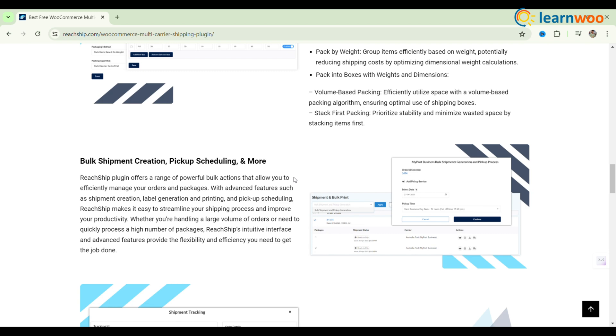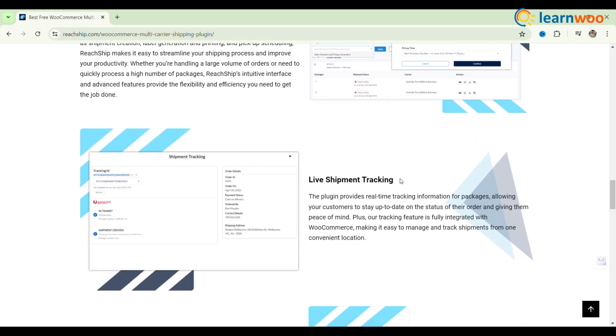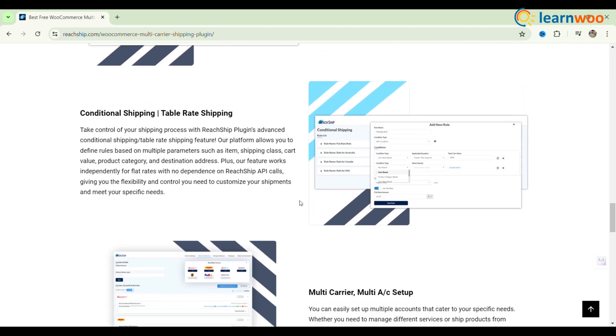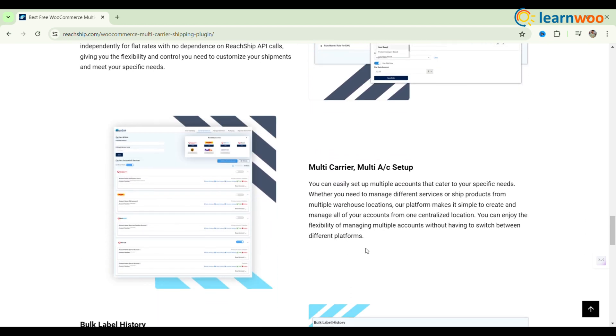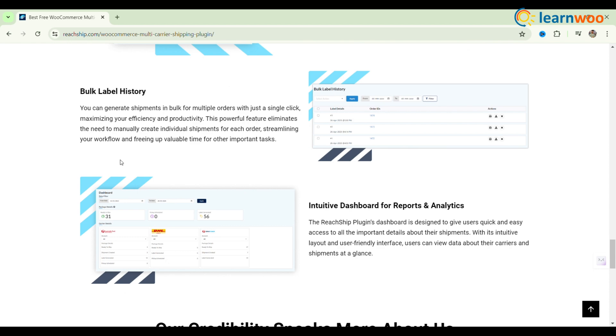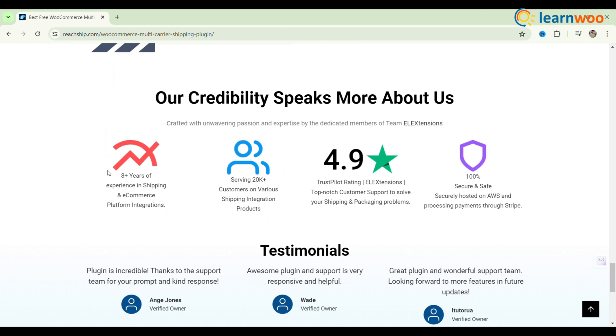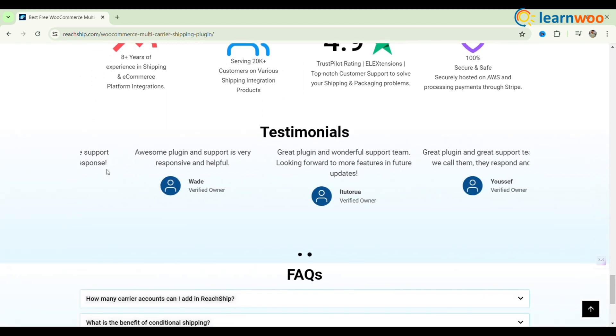Stay in control with real-time tracking updates sent directly to your customers' inboxes. The intuitive dashboard provides insightful reports and analytics to help you make data-driven decisions. Manage multiple accounts seamlessly, all within the ReachShip platform. Enhance your shipping efficiency with ReachShip today, and this plugin is free to start with.